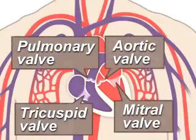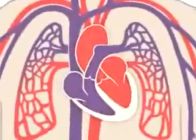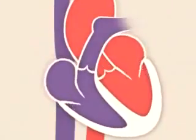The valves work like gates on a fence — they open only one way and only when pushed on. Each valve opens and closes once per heartbeat, or about once every second.